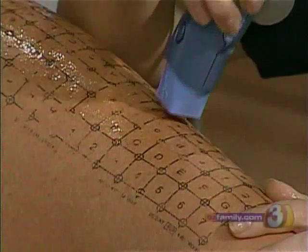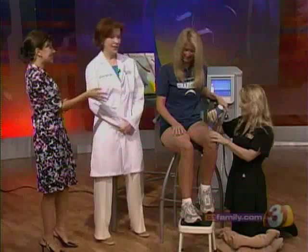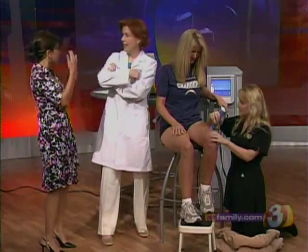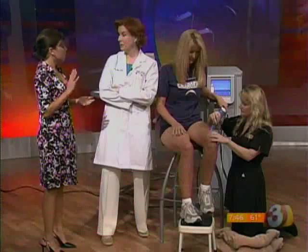Dr. Van Dyke, we will not see the end of Thermage for the face and for everything else, right? Oh, no — people are even doing it on their hands, arms. Fat under here — floppy arms — for tightening. Not for cellulite so much there, but good to know.